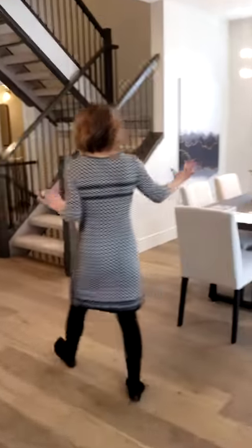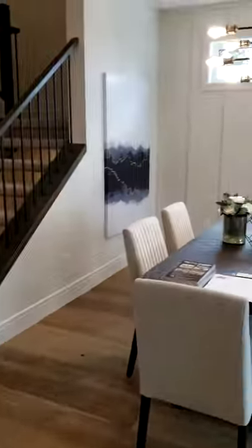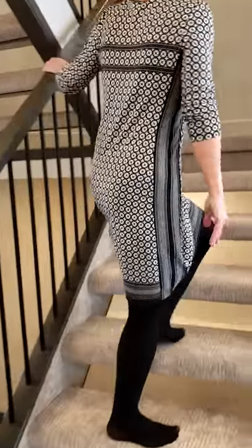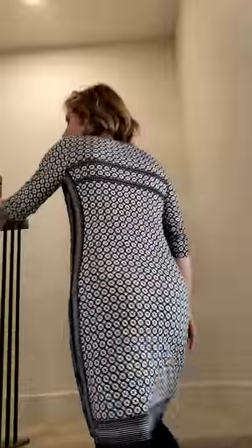We'll head upstairs. There's a separate dining space, which is really nice for extended family gatherings. Two-piece bathroom on this floor. Nice open railing system.